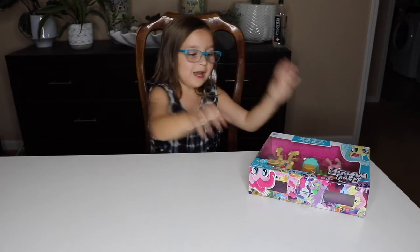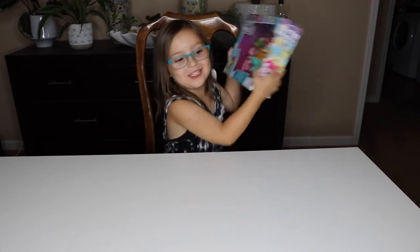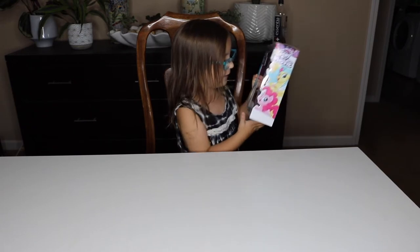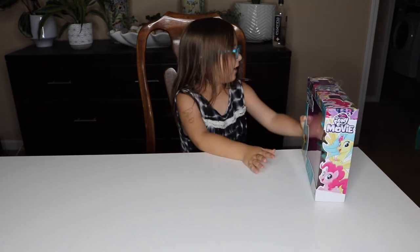What are you going to be doing today? I'm gonna be unboxing this from the brand new My Little Pony movie and I'm so so excited to open it.